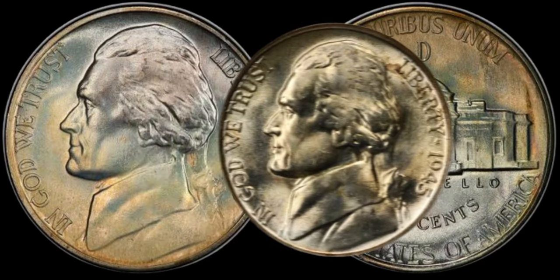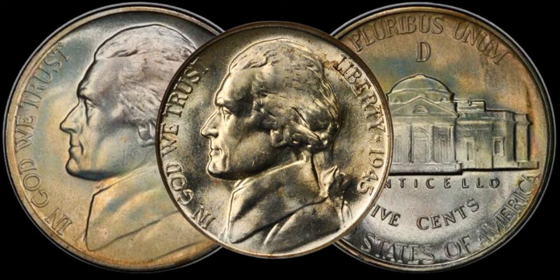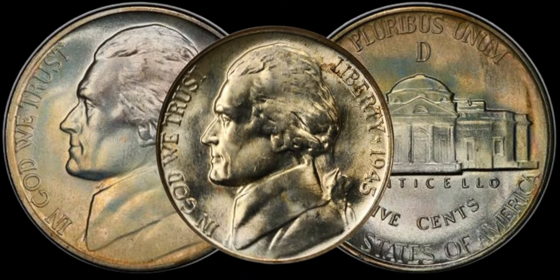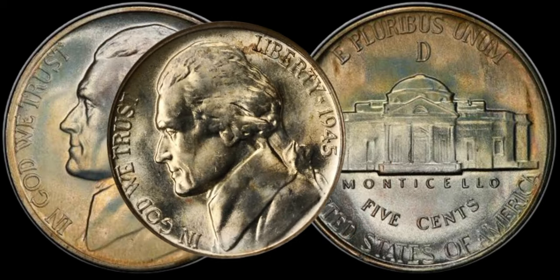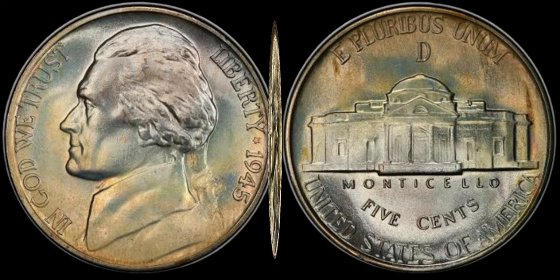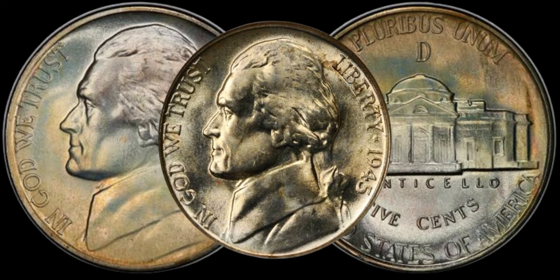Now let's talk specifics. The 1945 Jefferson nickel has certain key features that can significantly impact its value. Look closely for mint marks, variations, or any anomalies that might distinguish your coin from the rest. Rarity is the name of the game in coin collecting, and the 1945 Jefferson nickel is no exception. Learn how to assess the rarity of your coin based on its mintage numbers, and understand the importance of grading — a well-preserved coin can fetch a higher price in the market.